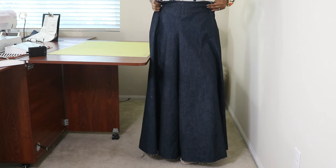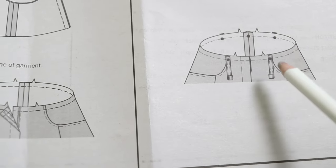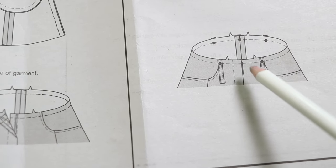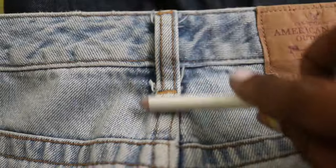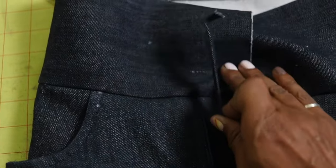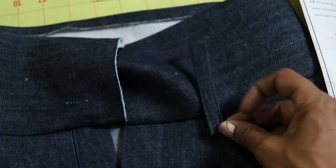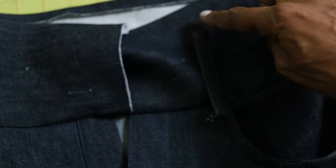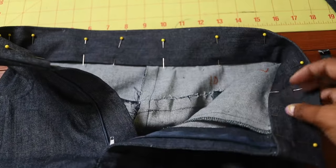I want to talk about the carriers for a minute. There are dots on the pants where the carriers go — you're supposed to baste them to the waist before attaching the waistband. I looked at a pair of ready-to-wear and liked how the carriers are attached to the outside of the jeans instead of going through the waistband. So I moved the dots down about a half inch and attached the waistband first, then I'll stitch the carriers at the dots and at the top of the waistband.